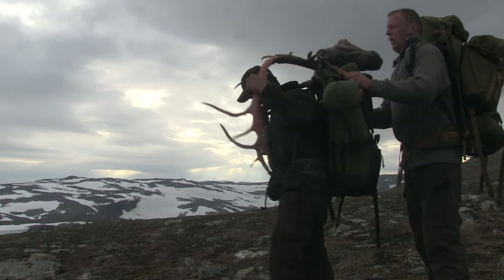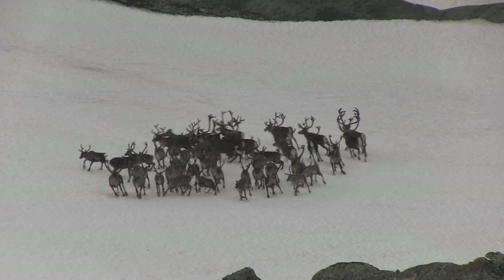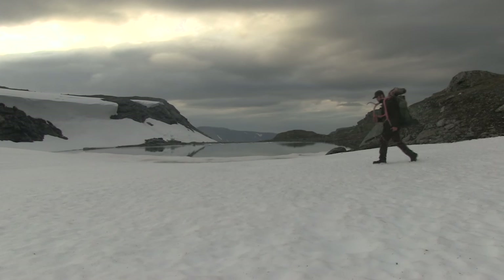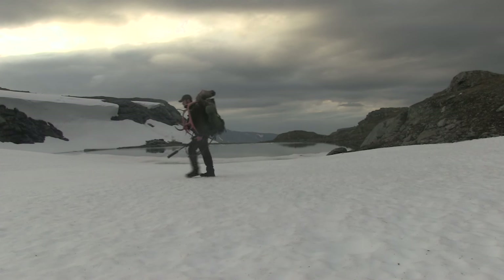Kai is learning techniques today that early humans would have been familiar with. He is taking part in a relationship between man and animal that goes back beyond the last ice age. It is a long slog down the mountain, but at the end of it, the promise of a very good feed.